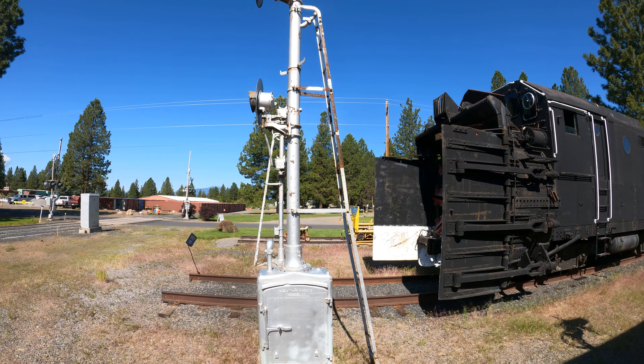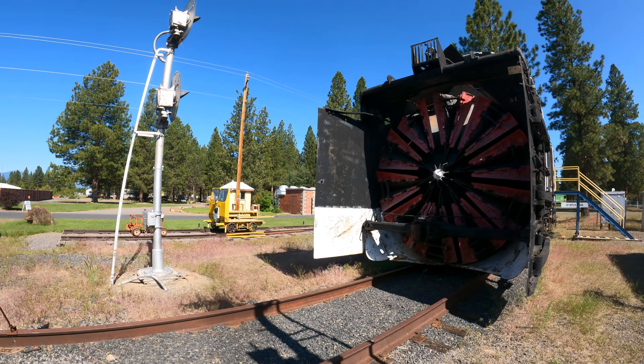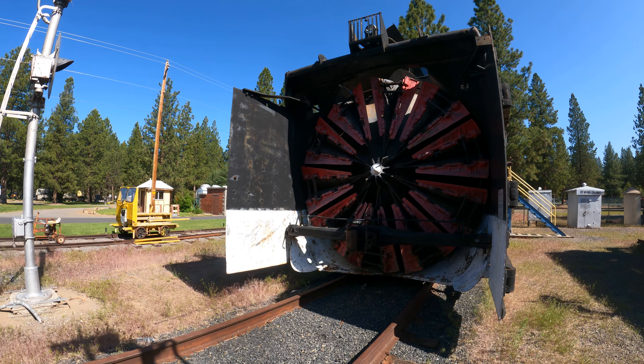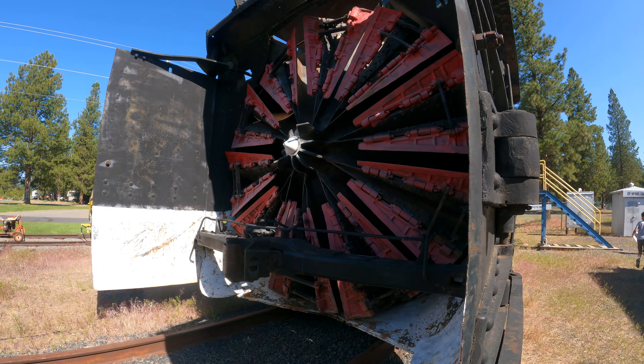Check that out — here's a rotary snow plow, just what we need. Like they say in Spaceballs, a children's toy. Wow, that looks like fun.